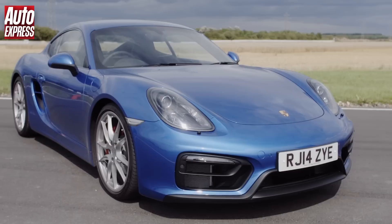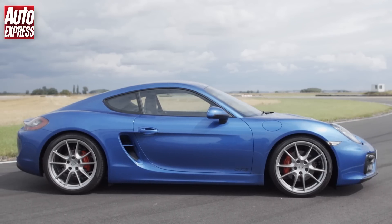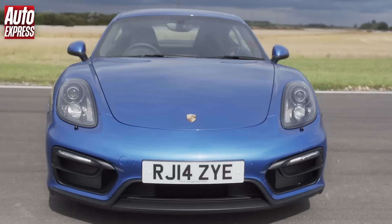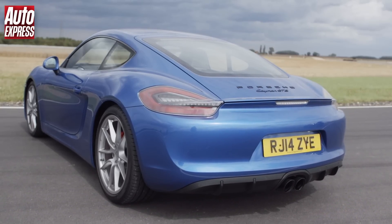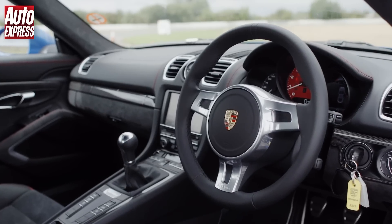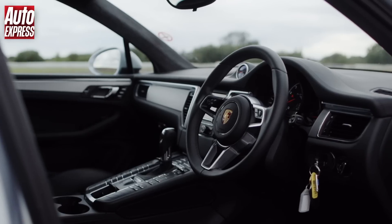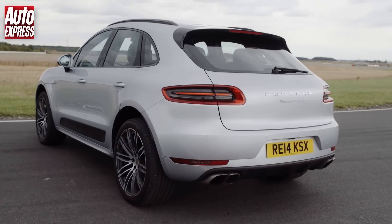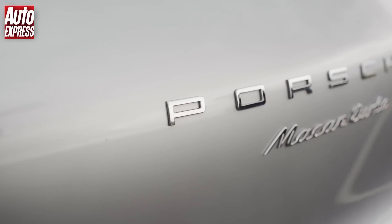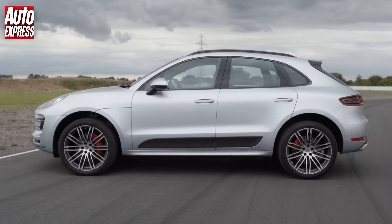We're going to put both of them through an Auto Express track battle. The Cayman GTS has 340 horsepower and 380 newton metres of torque. It'll hit 60 miles per hour in 4.6 seconds and weighs just 1,345 kilograms, and it's going to set you back just over £55,000. The Macan Turbo has 400 horsepower and 550 newton metres of torque, tips the scales at 1,925 kilograms, will cost just over £59,000, and will still hit 60 miles per hour in just 4.8 seconds.